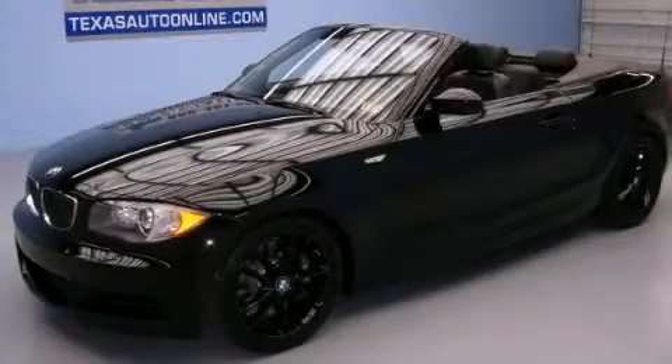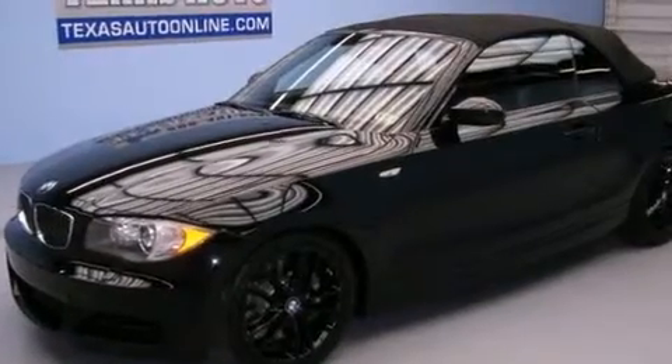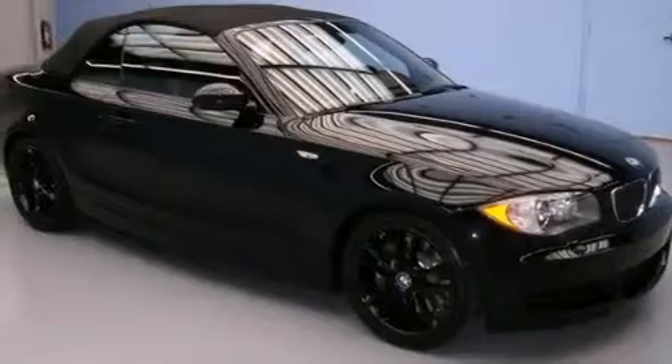This is a 2008 BMW 135, a drive in shape that provides endless luxury. It has a 3.0-liter six-cylinder engine and an automatic transmission.